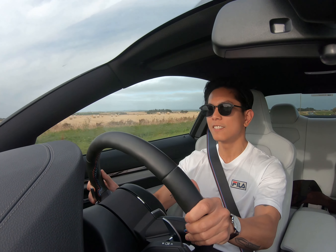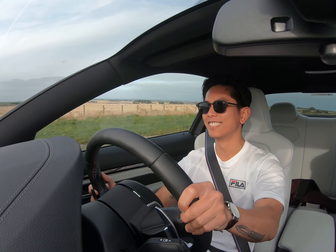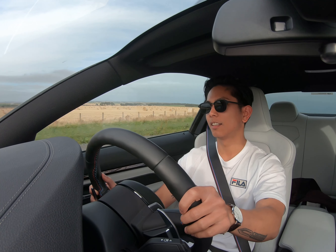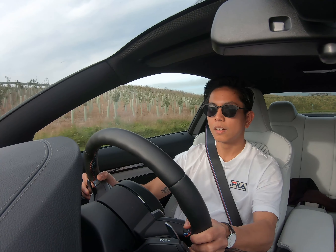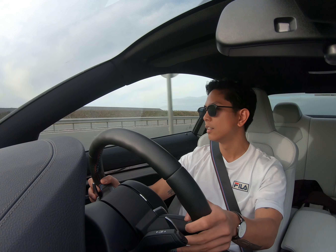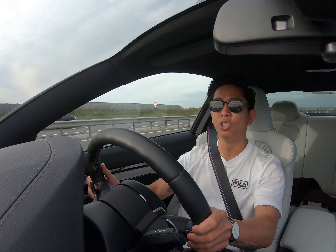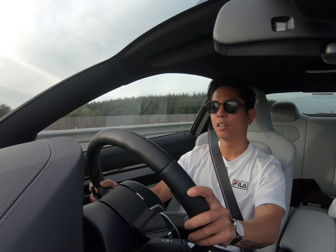Next is drivability. This car absolutely rips. Zero to sixty — four seconds flat. Brakes are bloody awesome. That is hard snow, and this car just absolutely moves. The power delivery in this car is just so linear.